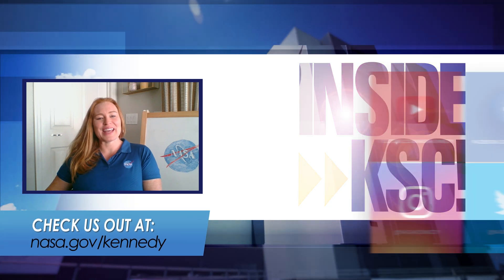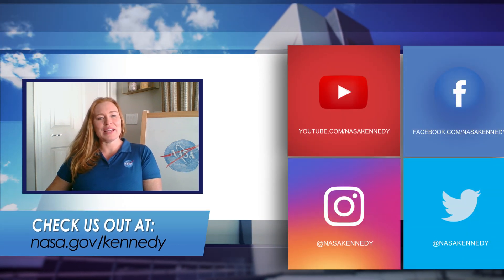For more Inside KSC, check us out on social media or at nasa.gov/Kennedy.